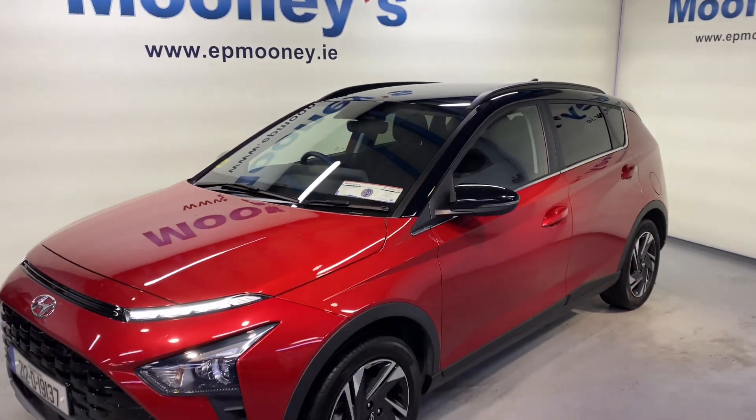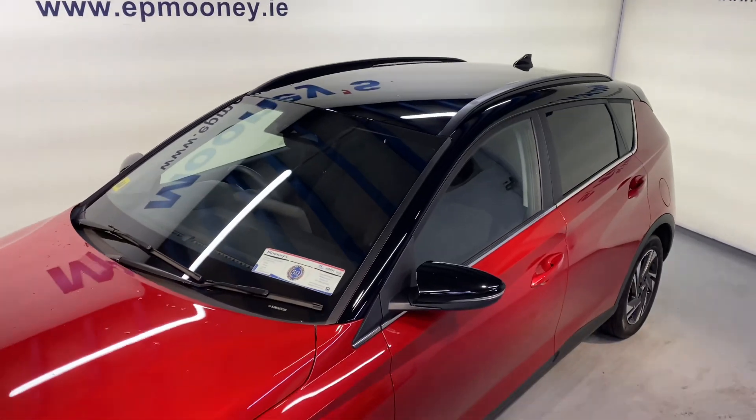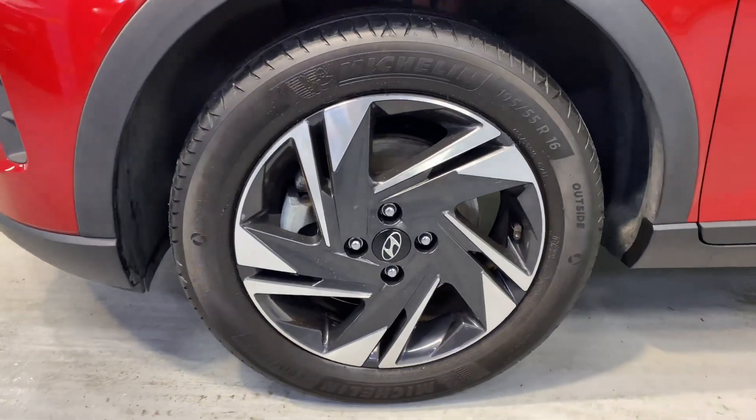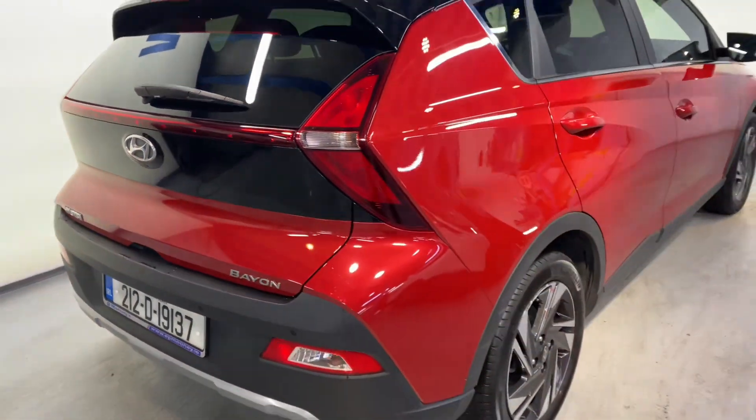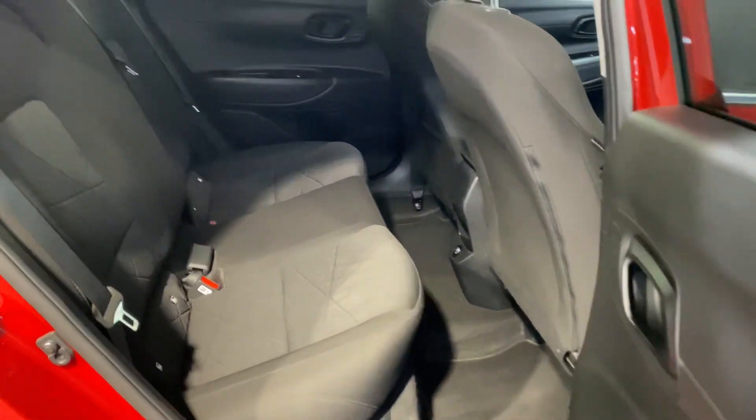Welcome to Mooney's Garage here on the Longwell Road. Today we have this 2022 Hyundai Bayon Executive available for sale. It has that two-tone paint job with the black roof and wing mirrors. It comes with reverse parking sensors, your 16-inch diamond-cut alloy wheels, and big boot space in the Bayon.